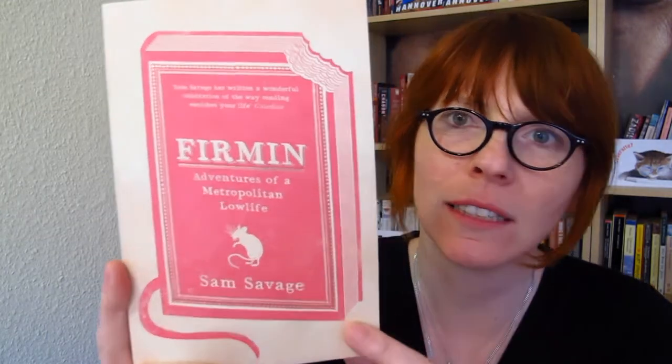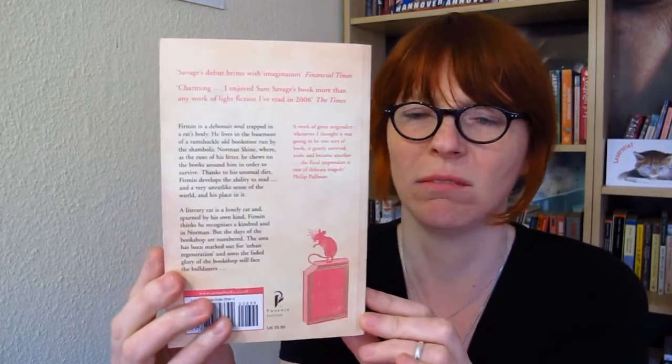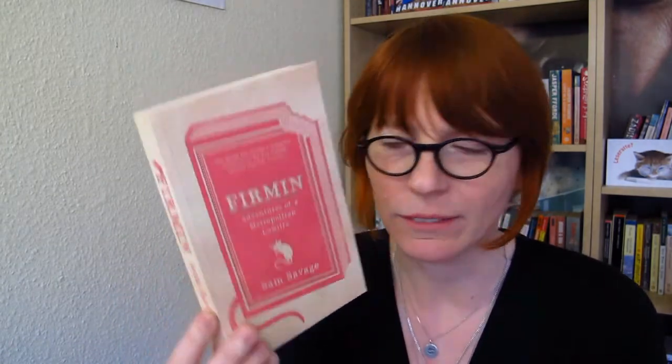The next cover I chose is Firmin by Sam Savage. I really like this book-on-a-book-cover idea, with this little rat tail. And the subtitle says 'Adventures of a Metropolitan Lowlife.' There's a little rat and you can see the book was chewed upon. I really loved the idea. And the pink on the yellowish color — I really liked it and I thought it was very appealing. It's a good book.